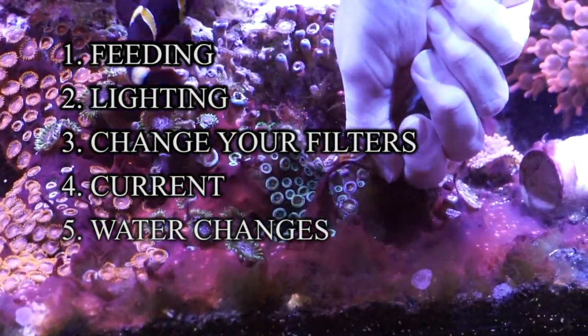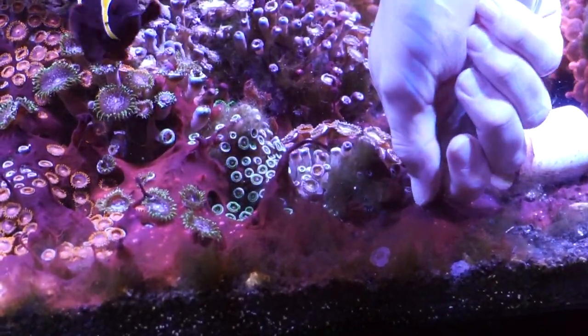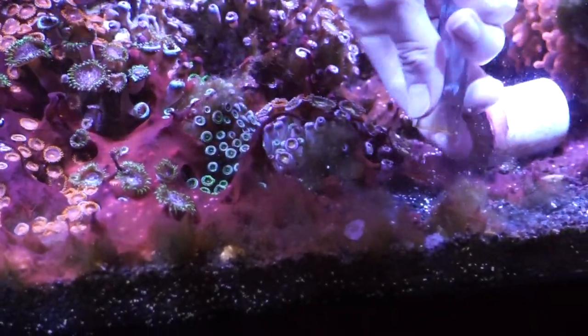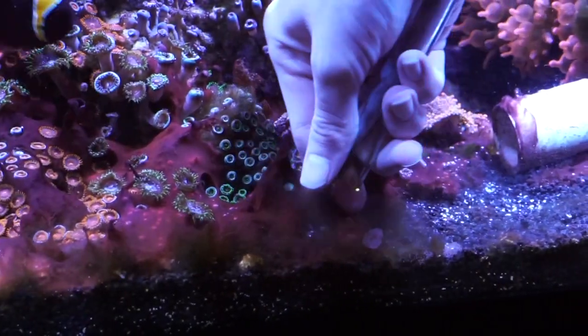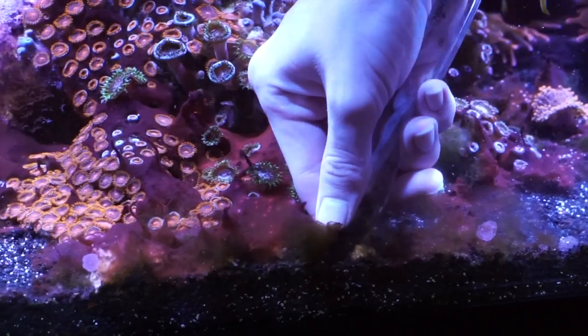And if you follow all of that and it still grows back, don't get discouraged — that's just the name of the game. It grows in the ocean; it's going to grow in your tank. As long as you can keep it under control, you'll be in the clear. Just follow these steps, use your KimiClean, and you will do really well on keeping this cyanobacteria out of your tank.